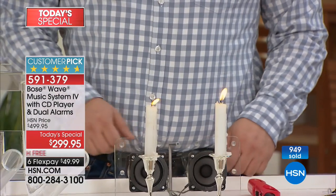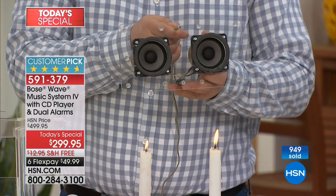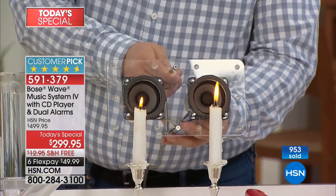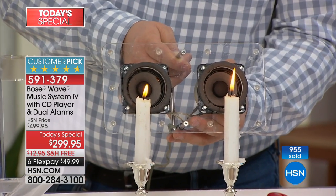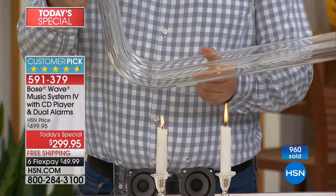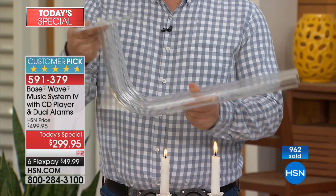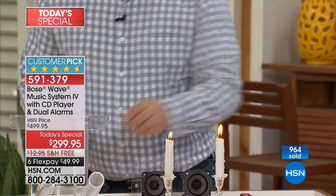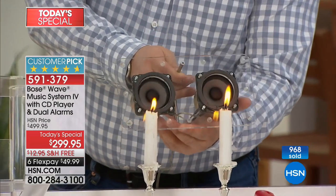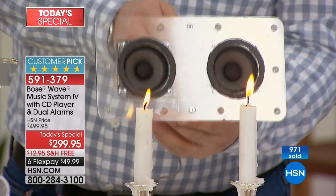This is the difference that Bose can provide. What we do to show you how sound works is I'm going to play some sound through these speakers here — the same speakers you'll find inside the wave music system. When I hold them up to these flames, you'll see that air will pass through and flicker the flames, because sound is air in motion. These are just the regular speakers.